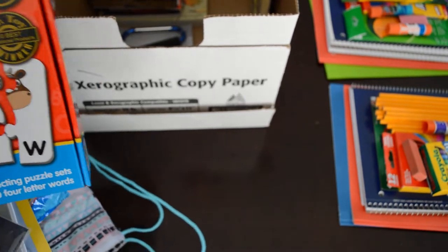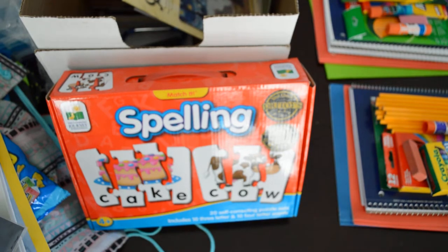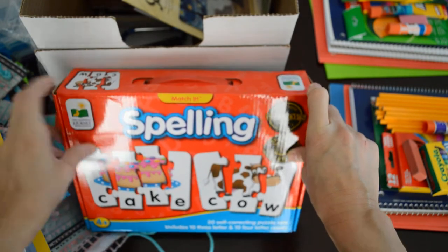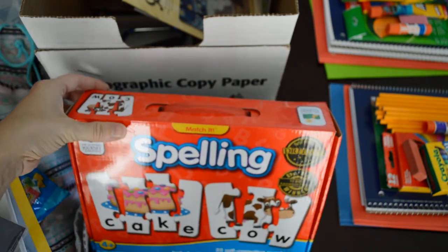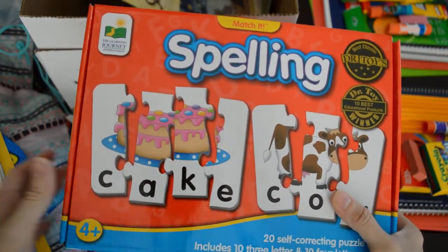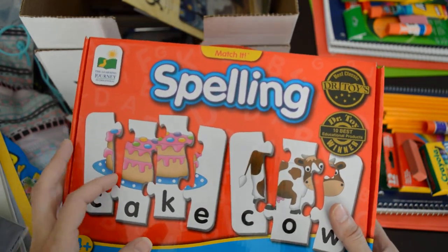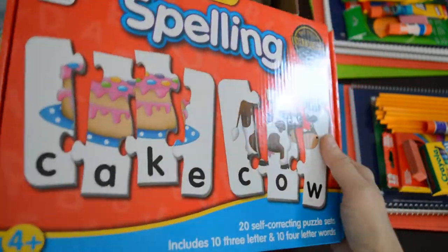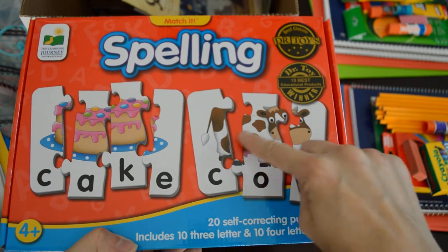This I got for free. If you go on to JCPenney and download their app, create a login and link a credit card, they give you ten dollars in rewards points. I took that ten dollars — this was actually ten dollars even — and there's no minimum purchase, so I got this for my four-year-old for free, shipped to my local JCPenney store. It was zero dollars and zero cents. It comes with ten four-letter words and ten three-letter words, with pictures so they figure out what the word spells.